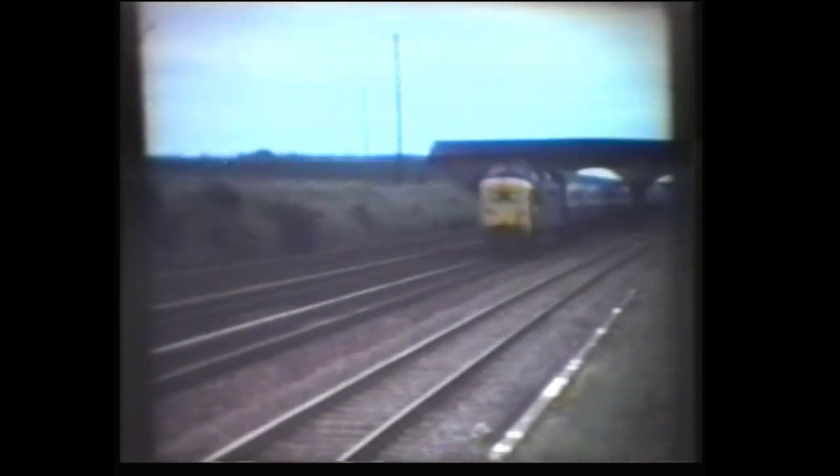Between Hitchin and Biggleswade, the Class 55 Deltics would be seen in full flight. This was number 55022, The Duke of Wellington's Regiment. And this was 55004, the Queen's Own Highlander, on the down crime spot.